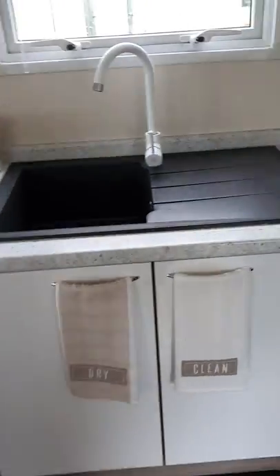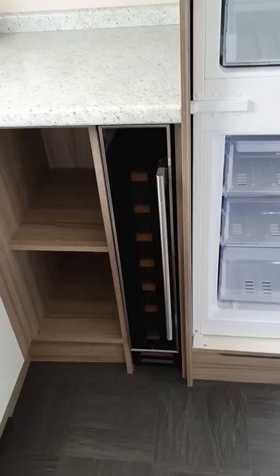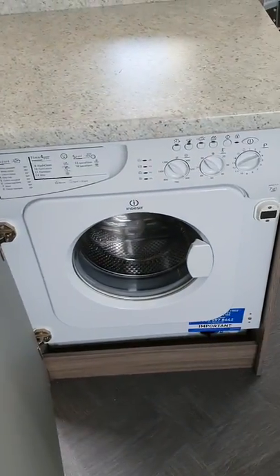As you come into the kitchen, integrated appliances — you've got your microwave, fridge freezer, and also a little wine cooler to the side there as well. On the other side there's an integrated washer dryer.